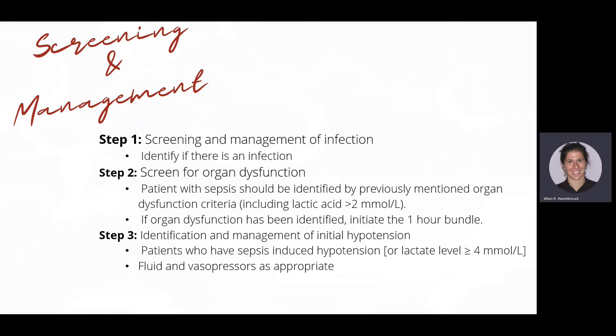In management, the first step is continually screening patients every shift in Epic — always looking for infection and whether they meet SIRS criteria. The second step, if they meet SIRS criteria, is screening for organ dysfunction, as this indicates sepsis is progressing. The third step is identifying and managing hypotension — administering fluid boluses and vasopressors as needed. Patients requiring vasopressors will be transferred to critical care for closer monitoring and supportive care.